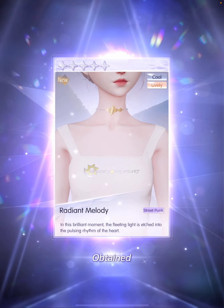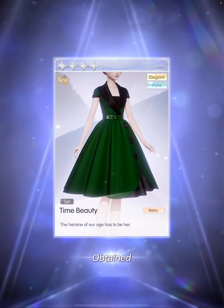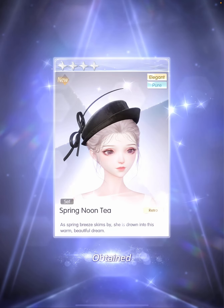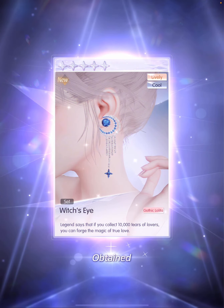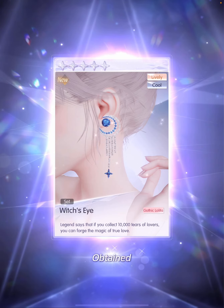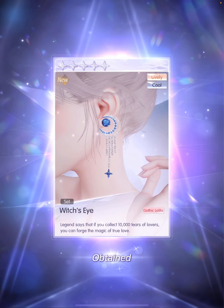The 5-star necklace. 30 pulls: the 4-star dress. I always love something that has a retro vibe. The 4-star hair, the 4-star hat, and the 5-star earrings. Somehow these earrings remind me of my VIP earrings. I'm actually in the middle of editing my 6-star full set display for my VIP 32 set, so you guys will see that video very soon.